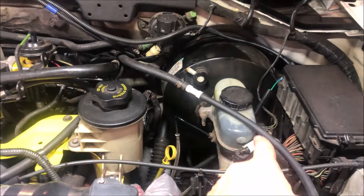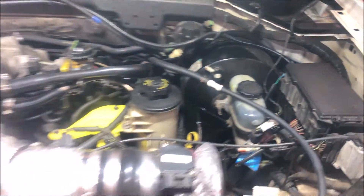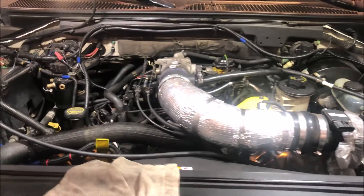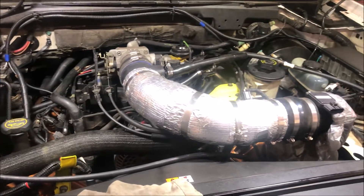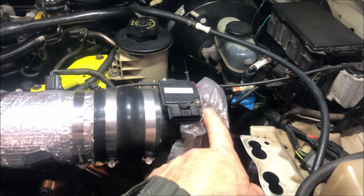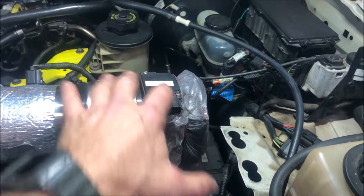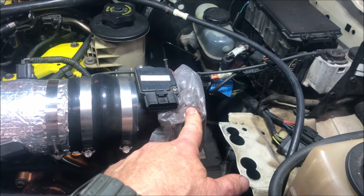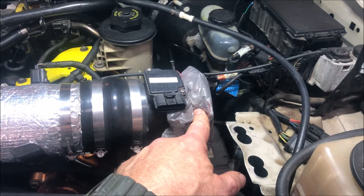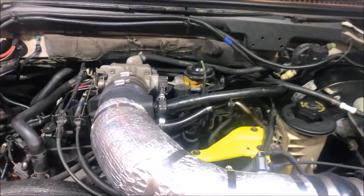I ran the hose from the smoke tester into the vacuum line going to the brake booster, and I've been running this for a while and really don't have any smoke whispering out. I had to close off the end where the mass airflow sensor is — I wanted to leave that in to see if there's any smoke leaking around it — but I'm not getting any smoke coming out of here or anywhere in the vehicle.